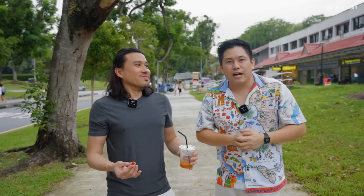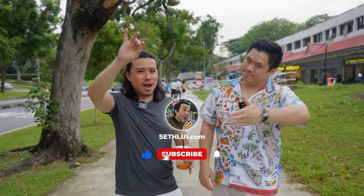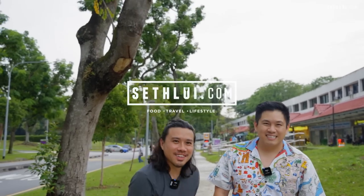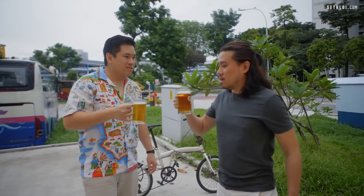Hope you guys enjoyed the episode — like, comment, subscribe. See you guys next time. Bye bye! Good job!